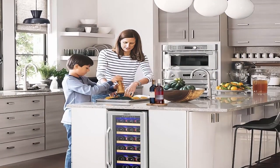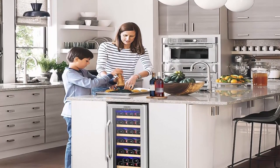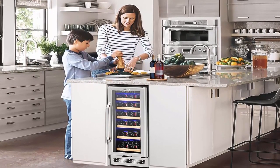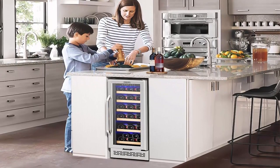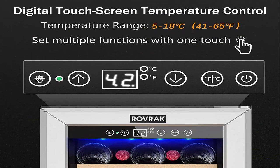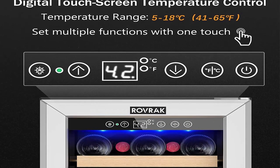Ravrak wine cooler has super quiet performance with low vibration. Adjustable height and beech wood shelves stabilize each bottle of wine. This wine fridge, even in a media room or near the TV, won't interrupt you and your guests when it kicks on. Wide and stable temperature control.